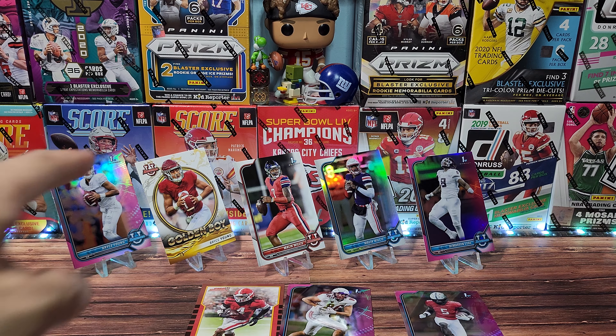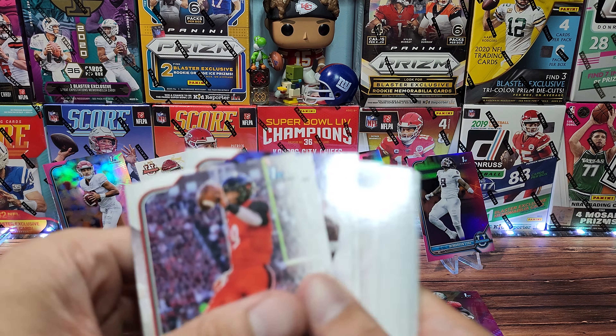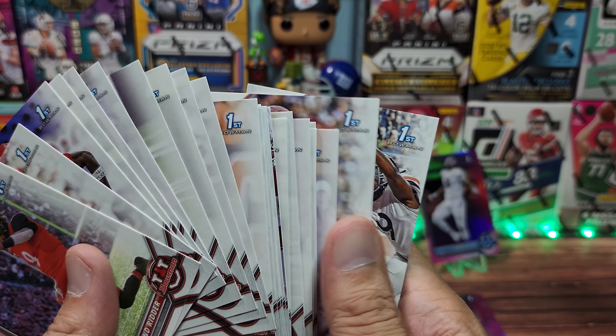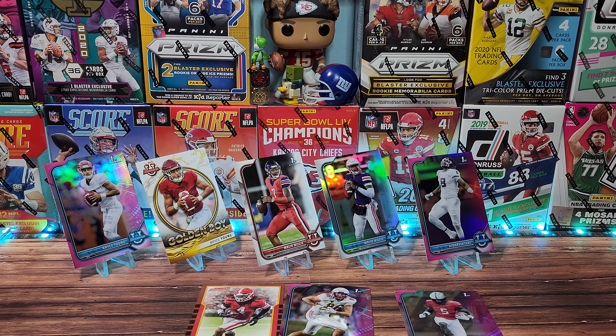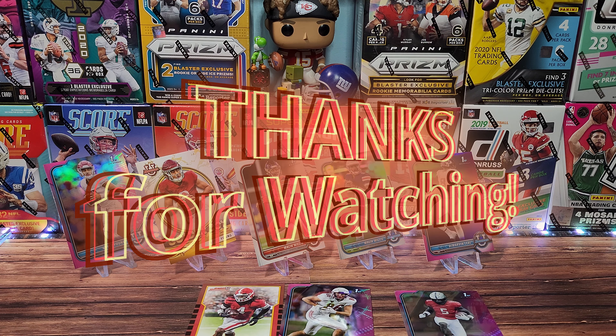I think we did pretty good with the quarterbacks and whatnot. These are always early first Bowmans, so they might get drafted in the next couple of years — we will see. Once these guys make it to the big leagues, if they do. Pretty much all first Bowmans. Come back later this week. Hopefully boxes show up — between Panini and shipping, who knows? My schedule is kind of at their mercy. So guys, as always, thank you so much for stopping by and take care.